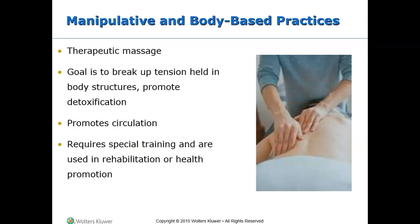Manipulative and body-based practices include therapeutic massage and other treatments that involve manipulation of soft tissues of the body. The goal is to break up tension held in body structures. The benefits are listed in this slide — take a moment and review them. Specialized training is required to perform these treatments.